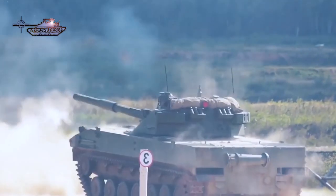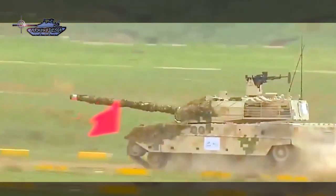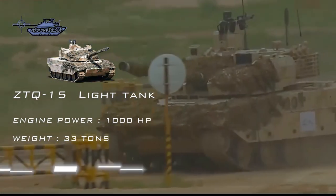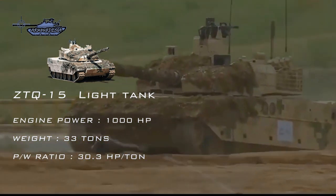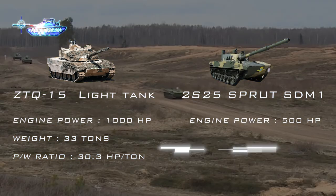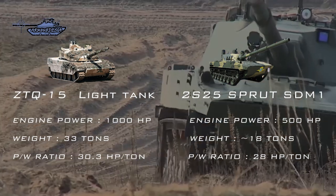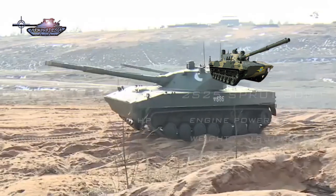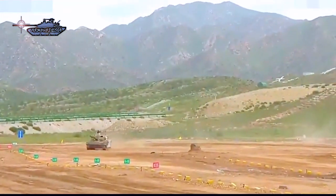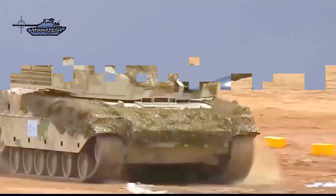In terms of mobility, Type 15 is highly agile on plateaus — a type of terrain where heavy tanks struggle — which forced the Indian Army to seek lightweight tanks with equal characteristics. Type 15 is powered by a 1,000 horsepower diesel engine and weighs only 33 tons, giving it a power-to-weight ratio of 30 horsepower per ton. By contrast, the Sprut is powered by a UTD-29 multi-fuel diesel engine developing 500 horsepower, with a power-to-weight ratio of 28 horsepower per ton at 18 tons. These are theoretical values; on the mountainous battlefield, lack of oxygen reduces engine power further. Type 15 already has enough power-to-weight ratio to compensate, and is designed specifically for this terrain.